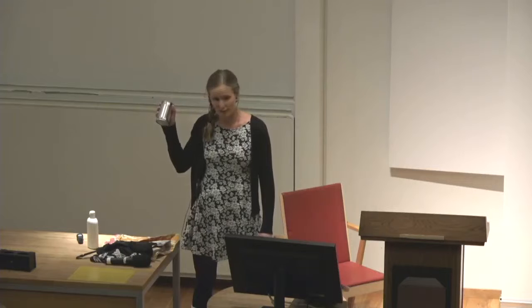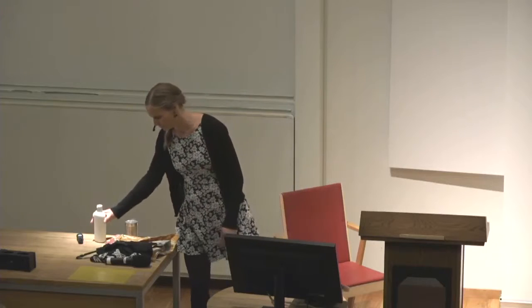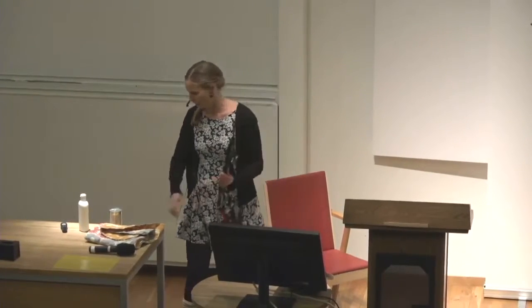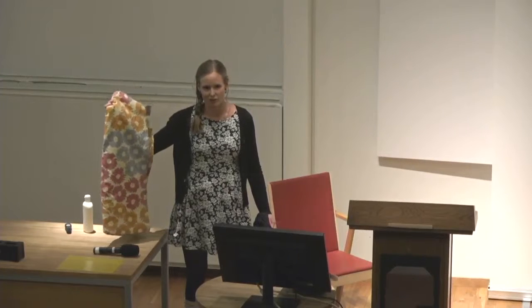Here in front of you are a few products that surround us and our children in our everyday life. It's canned food that may contain bisphenol A. It's lotion that may contain parabens. It's t-shirts with plastic prints that may contain phthalates. And it's curtains that may contain flame retardants. All chemicals known to affect reproduction.